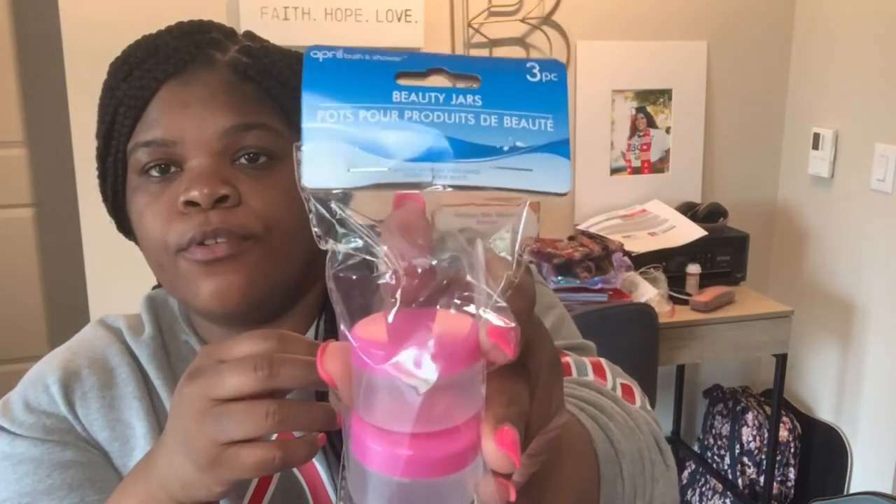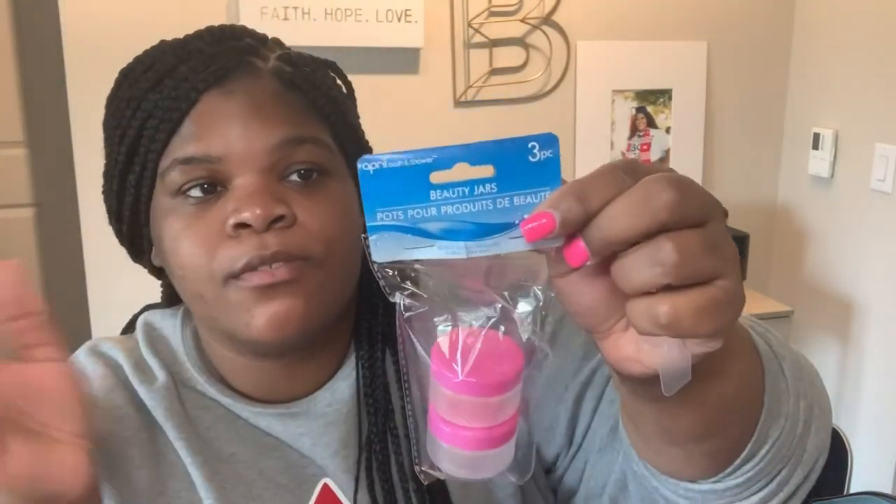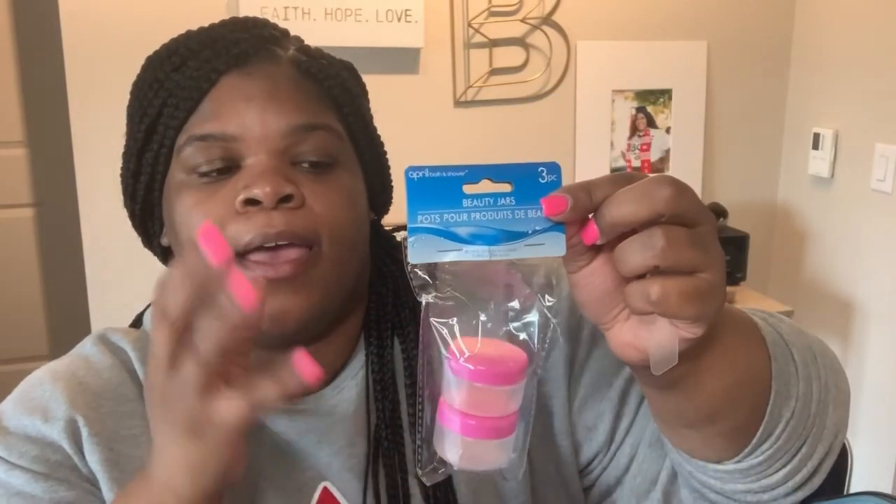The last thing I got from the Dollar Tree is the beauty travel jars, where you can put things like Vaseline that typically come in a larger jar but you don't need to bring the whole jar. In the first jar I put my Vaseline, and the other two I plan to put my facial moisturizer. It comes with this little spatula, which I thought was so cute and convenient to scoop out whatever you need from your larger jar into these little jars. It's a three-pack and it was a dollar at the Dollar Tree. This is a necessity for men and women who have moisturizer — you don't need to bring the whole bottle.